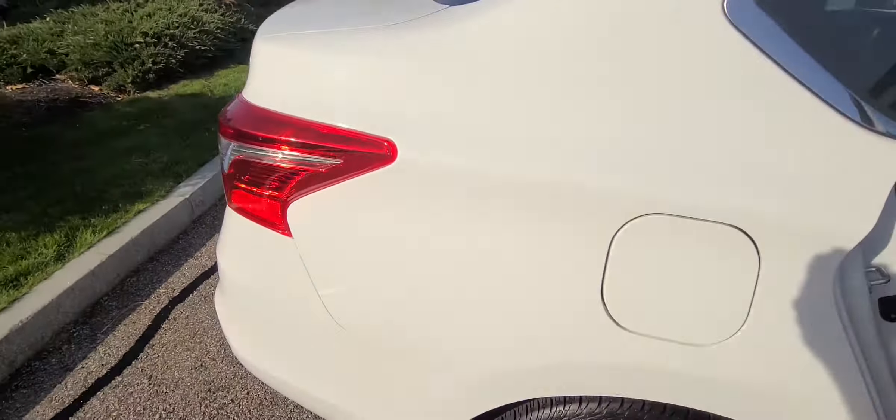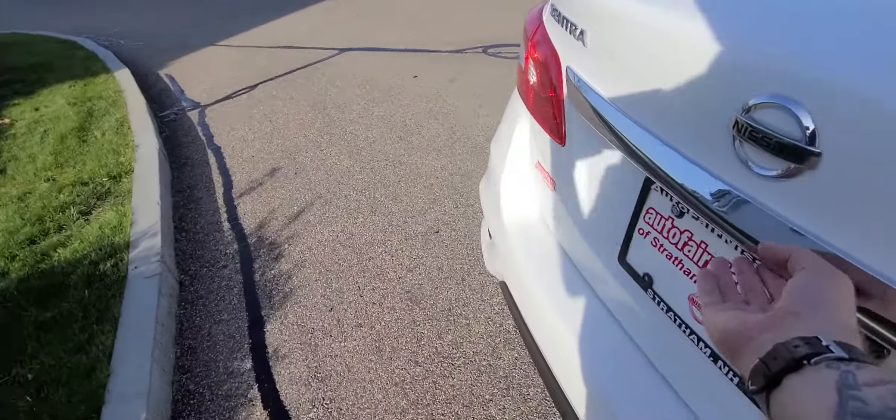Come around, close it up. Hop around and show you the trunk space — lots and lots of trunk space. As you can see, you also have the little cargo netting right there as well.